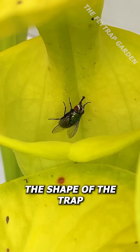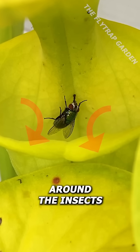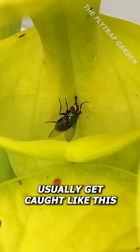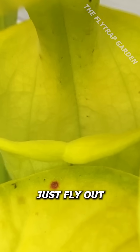The shape of the trap forces the air from their wings to spin in circles around the insects, which then sucks the bugs downwards. And although bugs don't usually get caught like this, it is one of the main reasons why they can't just fly out.